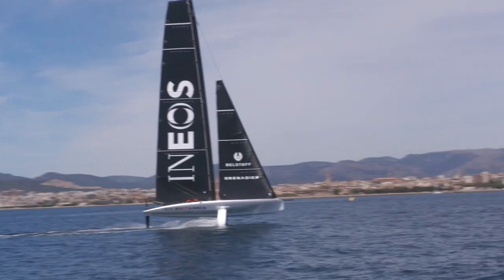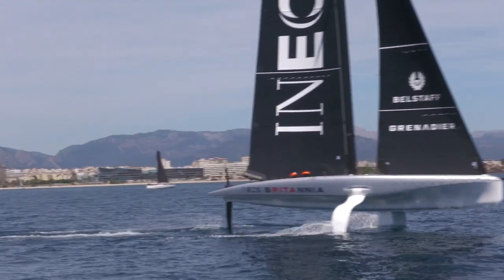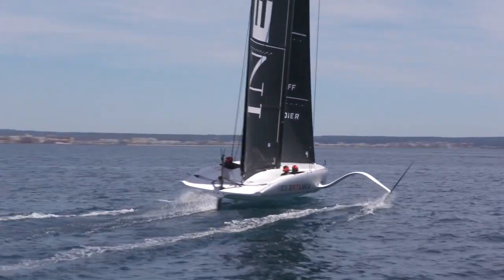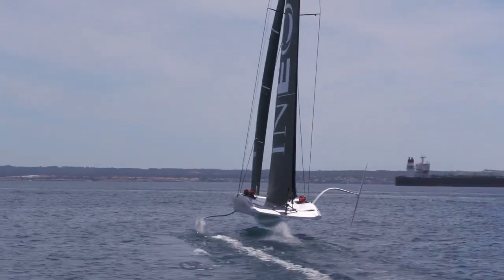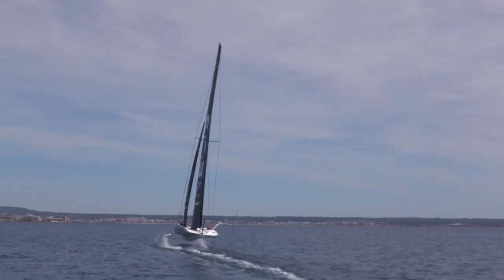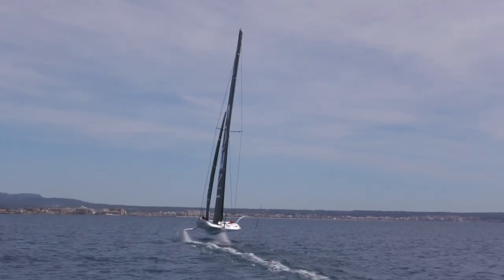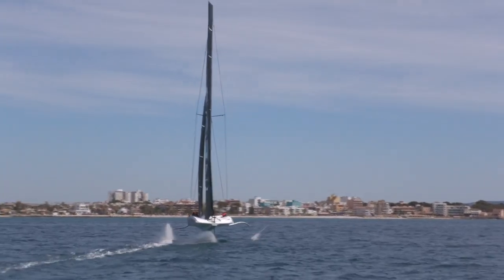Getting the boat well dialed into the targets. Is there anything you do as a trimmer that helps turn the boat through the breeze in these lighter conditions? Yeah, for sure — powering up at the right moment, trimming the traveler and the mainsheet at the right moment as you're entering into the tacks and jibes is an important part of it, trying to keep the boat absolutely at its optimum heel.